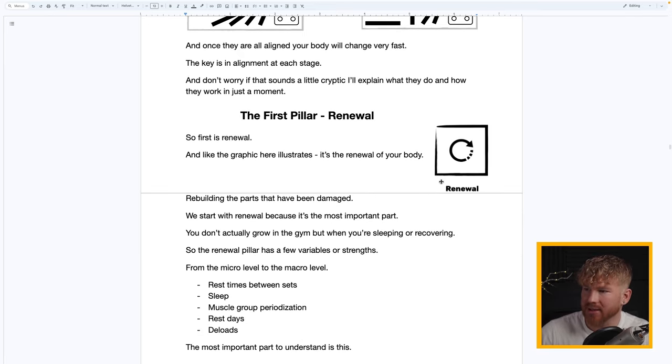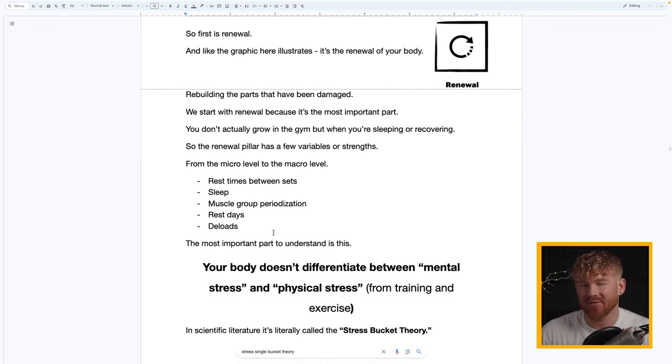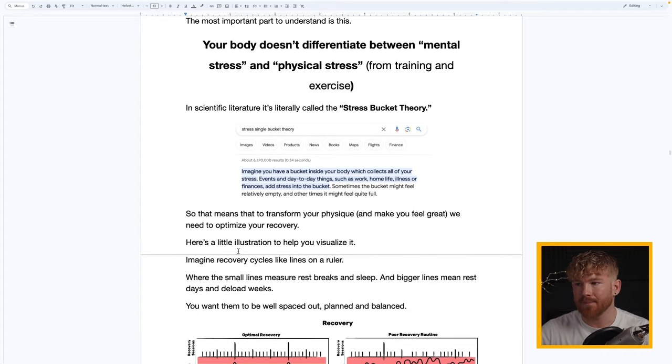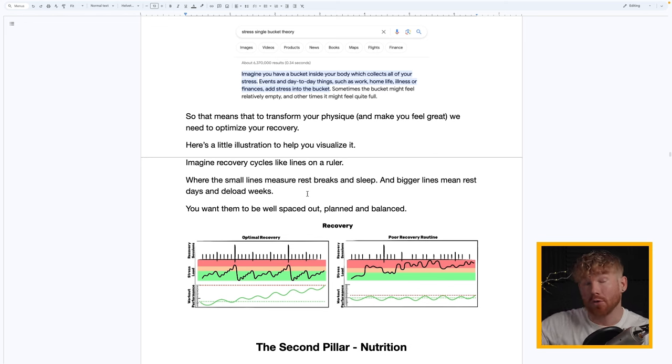We start with Renewal because it is the most important part. You don't actually grow in the gym — you grow when you're sleeping and recovering. The Renewal pillar has variables at the micro to macro level: rest times between sets, sleep, muscle periodization, rest days, and deloads. The most important thing to understand is that your body does not differentiate between physical stress and emotional or mental stress. In scientific theory, they call it the Single Stress Bucket Theory.